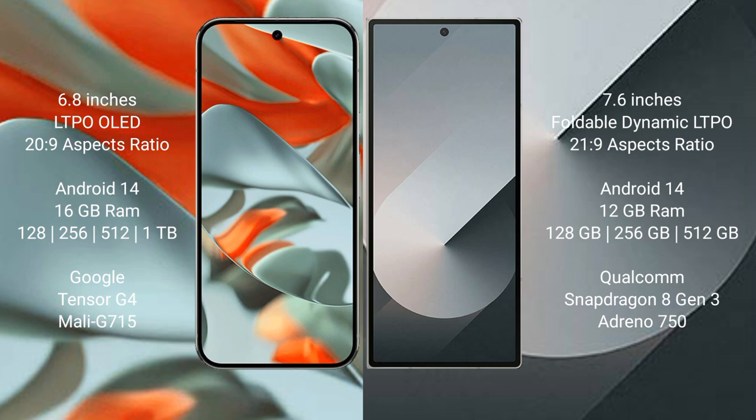Google Pixel 9 Pro XL runs on the Android 14 operating system. Samsung Galaxy Z Fold 6 also runs on the Android 14 operating system.